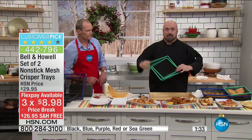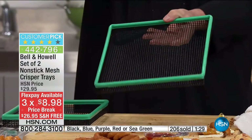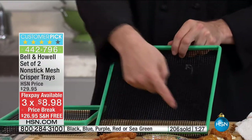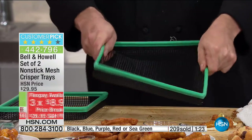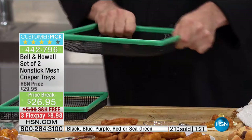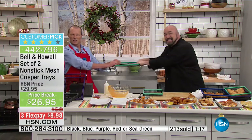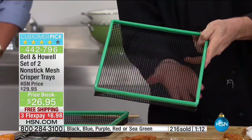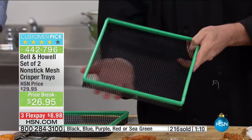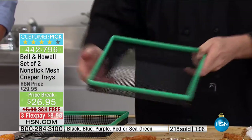I'm going to grab the green just to show you one more time why it works the way it does. First of all, you're going to get that steel frame. This is flexible but tough as nails. Watch my hand move underneath — that's the magic. We've opened up the bottom. You don't have to worry about it sitting in its own fat and grease getting all soggy.